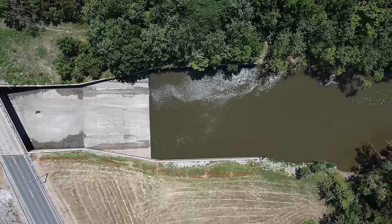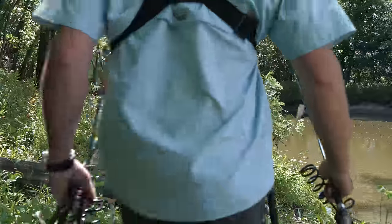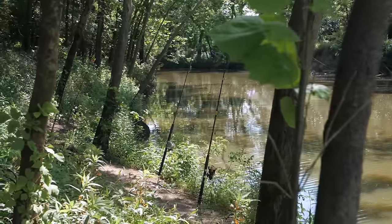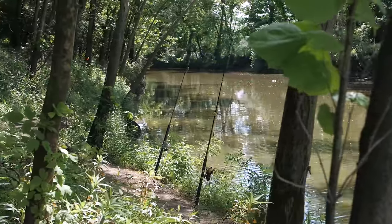I've stopped getting bites here so I think I might move downstream a little bit to try to locate where some of these bigger fish might be hanging out. I've moved about 50 yards downstream and I'm really liking how this bank is shaded, so I think some fish might be congregating over here — let's find out.